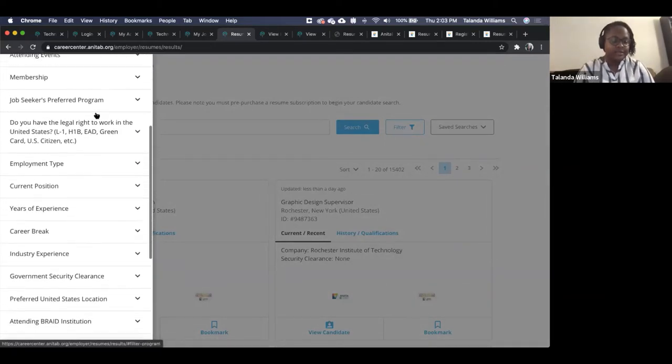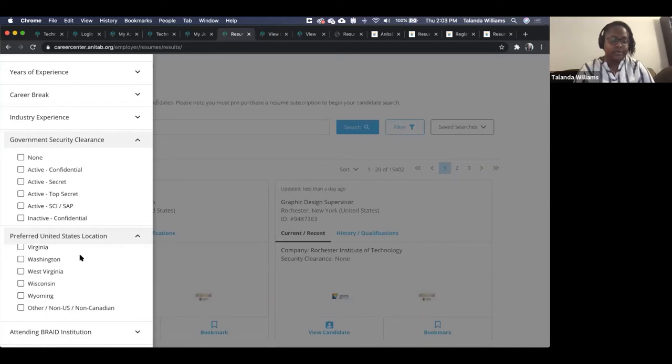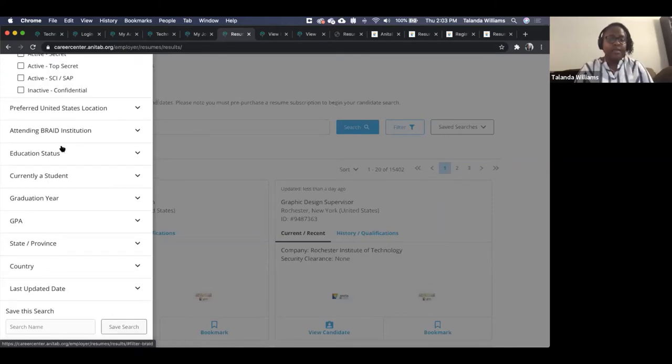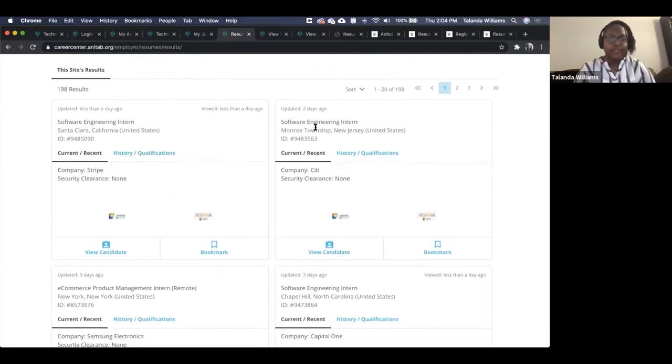Some of the new filters include government security clearance, preferred location by state (with 'other' showing remote options), and graduation year. Once your search is configured as you like, you can save that search at the bottom by giving it a name and clicking save. I created one for graduates of this year in California, and that pulls up a much more manageable list of results.